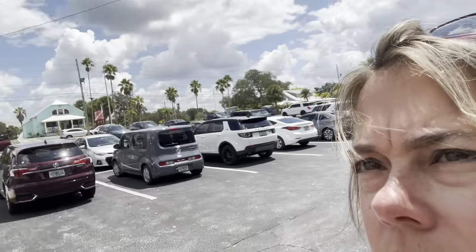We are here at the Tarpon Springs Sponge Docks. Hubs is paying. The GPS just said how to say it and I'm going to butcher it — it's like Decaday Street. But here we are. This is just the parking lot, but here's one of the sponge stores. Also, the all-day parking here is $15 for the whole day, FYI.